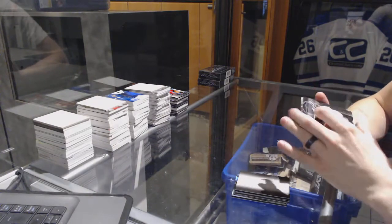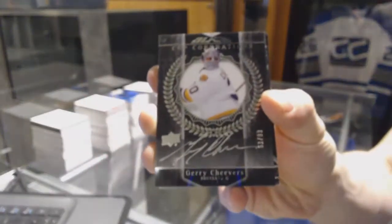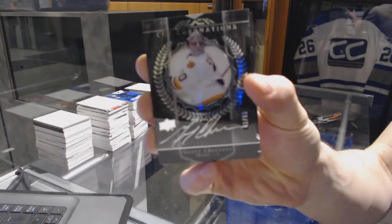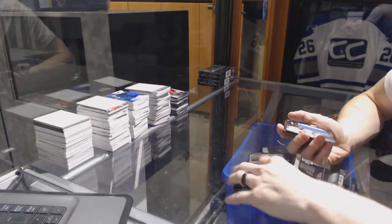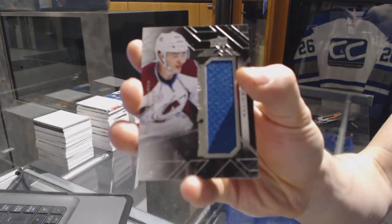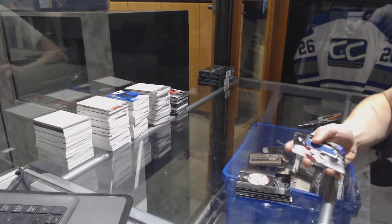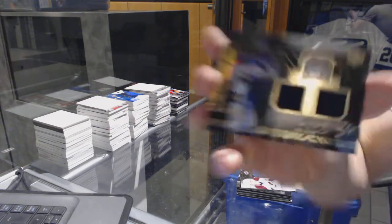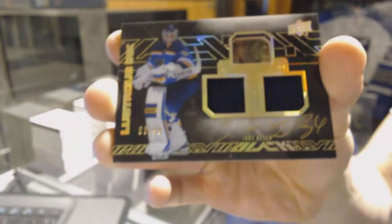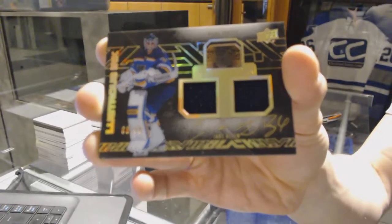We've got a Cup Coronations autograph, number 99 for the Boston Bruins, Jerry Cheevers. We've got a rookie trademarks jersey for the Colorado Avalanche, Mikko Remtinen. And we've got a lustrous ink dual jersey and autograph, number 99 for the St. Louis Blues, Jake Allen.